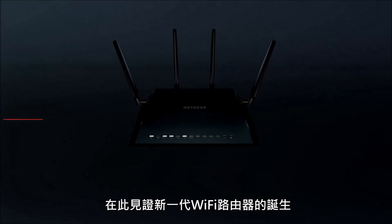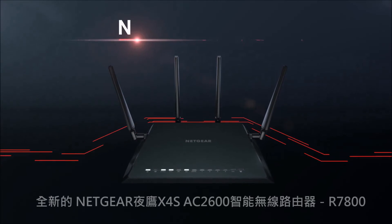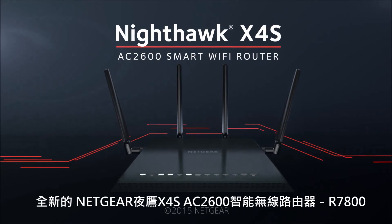The next generation of Wi-Fi is here. The all-new Nighthawk X4S AC2600 Smart Wi-Fi Router from Netgear.